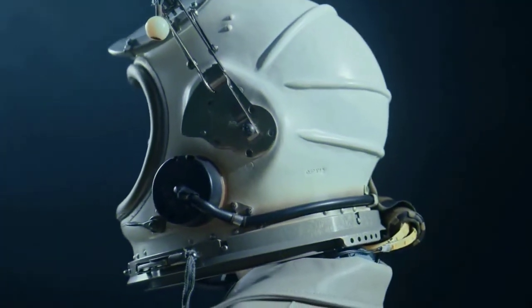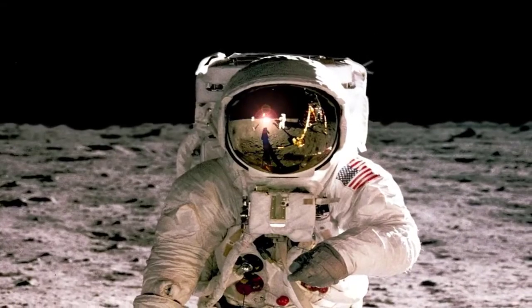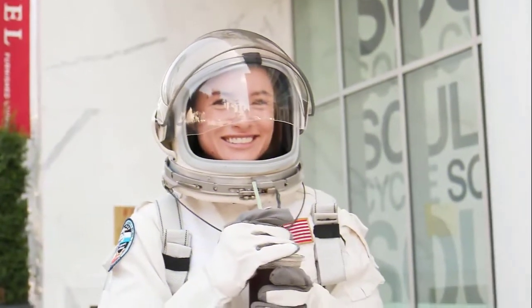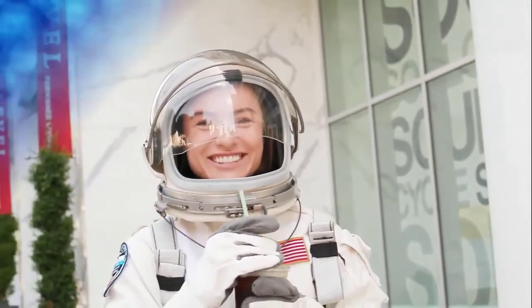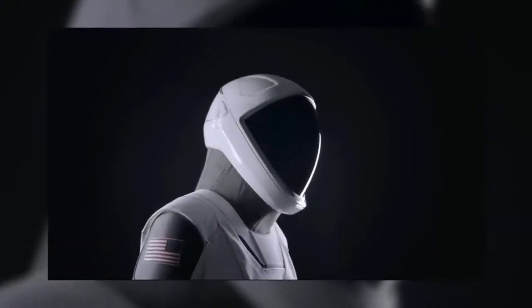The astronaut suit is always the star of the space show, no matter if it's science fiction or science reality. The joy and inspiration we feel when we see astronauts in improved spacesuits is well known, but SpaceX's new spacesuit design is unlike anything NASA or anyone else has created before. The SpaceX high-tech spacesuit.